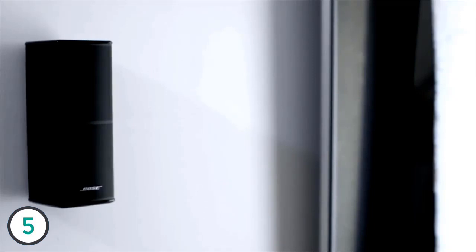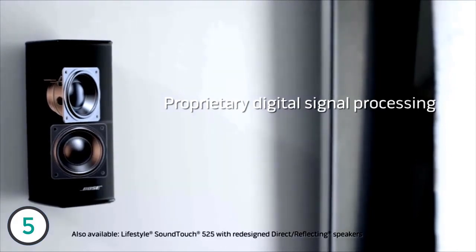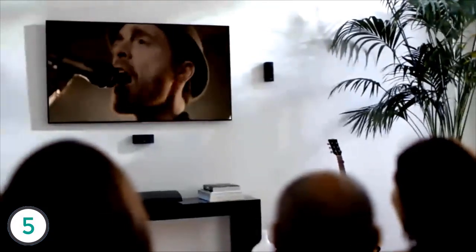Five elegant jewel cube speakers complement your TV. Inside, precisely angled drivers work with proprietary Bose audio processing to deliver a blend of direct and reflected sound for the ultimate surround sound experience.